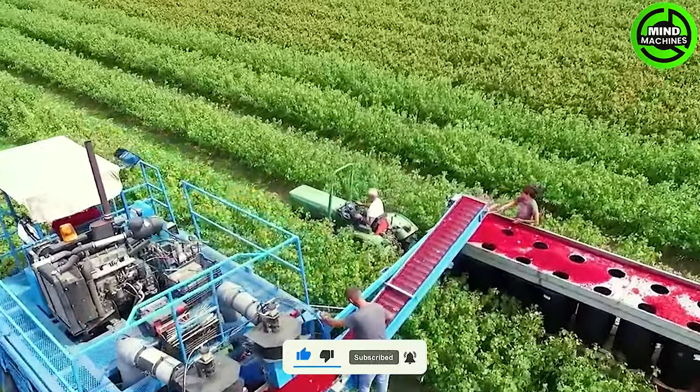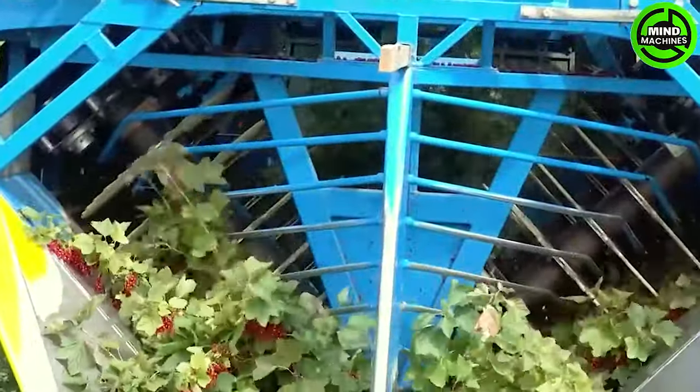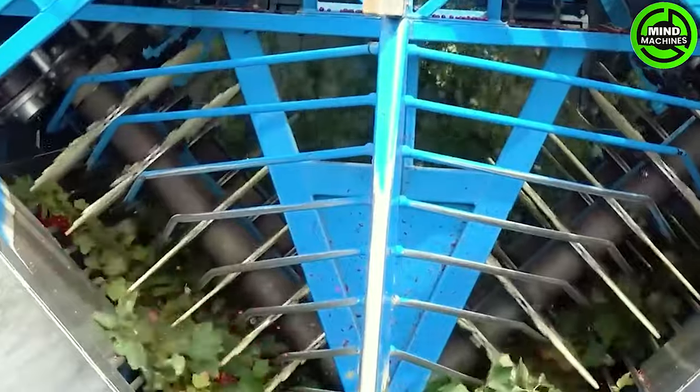This red berry harvester is a game-changer, tirelessly harvesting tons of berries daily while maintaining top-notch fruit quality.